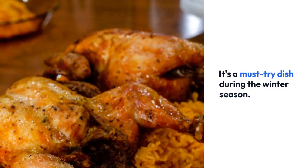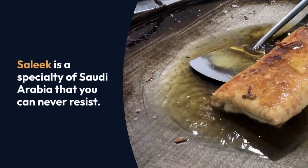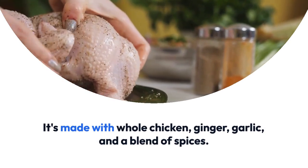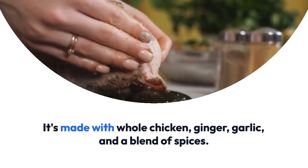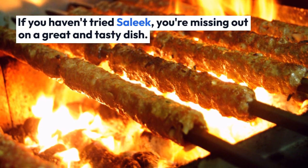It's a must-try dish during the winter season. Salik is a specialty of Saudi Arabia that you can never resist. It's made with whole chicken, ginger, garlic, and a blend of spices. If you haven't tried Salik, you're missing out on a great and tasty dish.